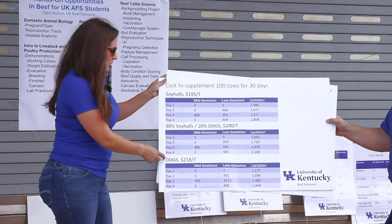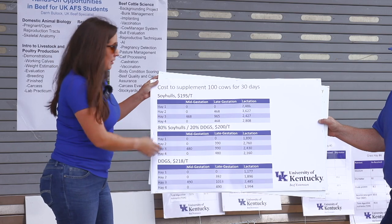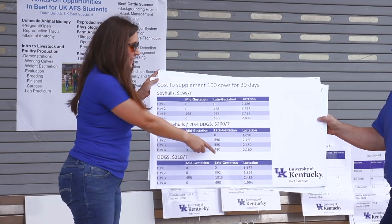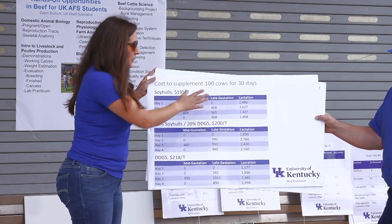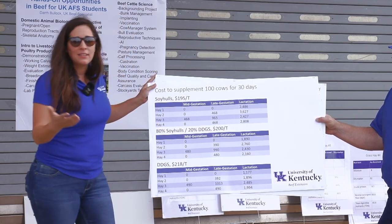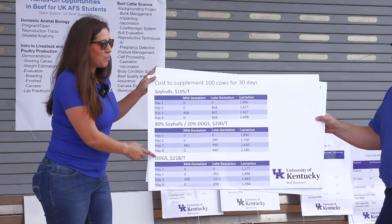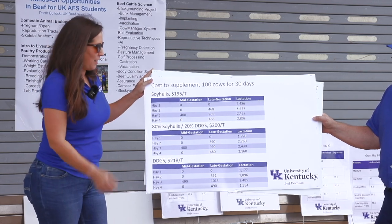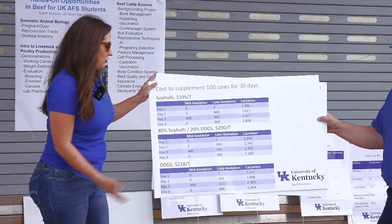The point I really try to make is that even though dried distillers grains is the most expensive in terms of price per ton, when you look at its ability to meet the nutritional requirements of lactating cows, it ends up being the most cost effective versus something like soy hulls. That really comes down to the fact that distillers is bringing in more protein to meet the protein requirement of those cows, where soy hulls aren't going to be able to achieve that.